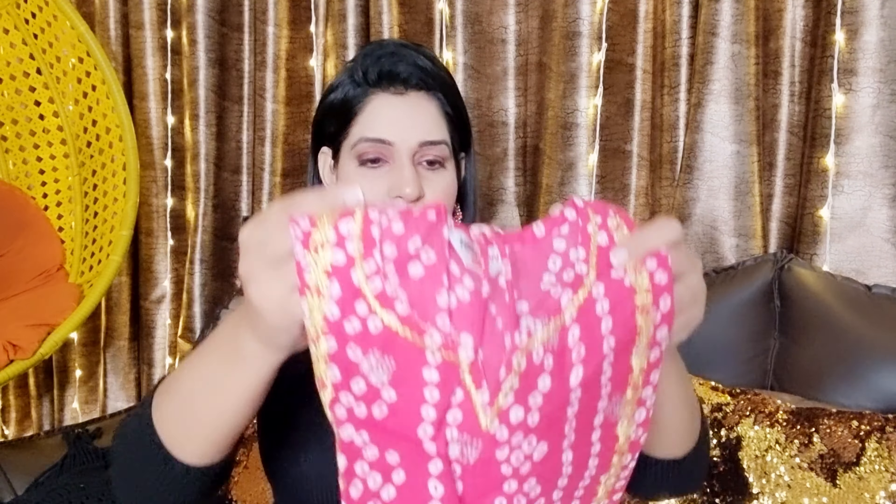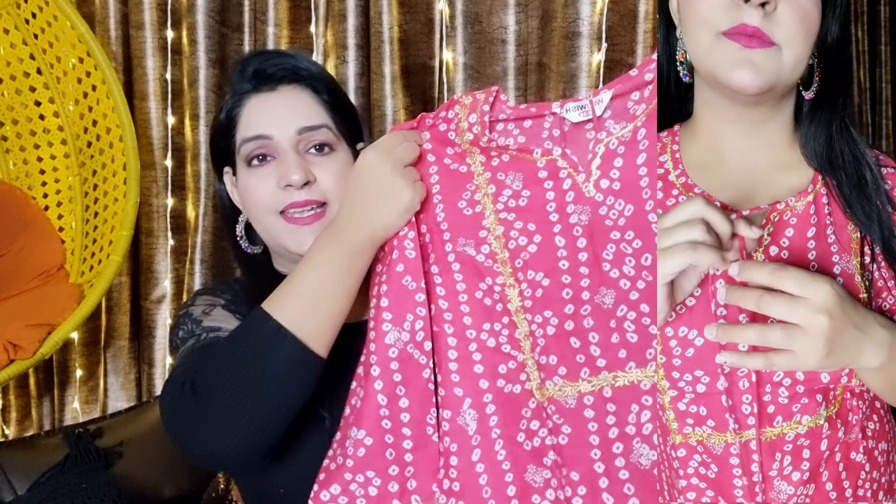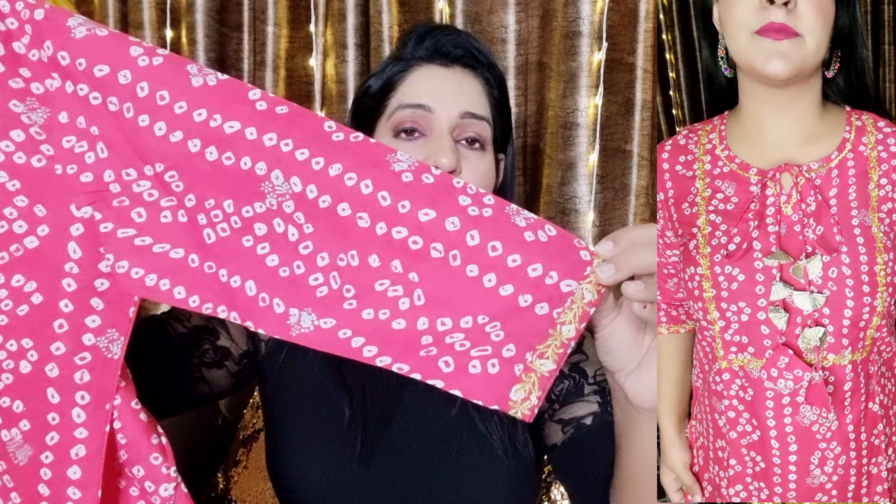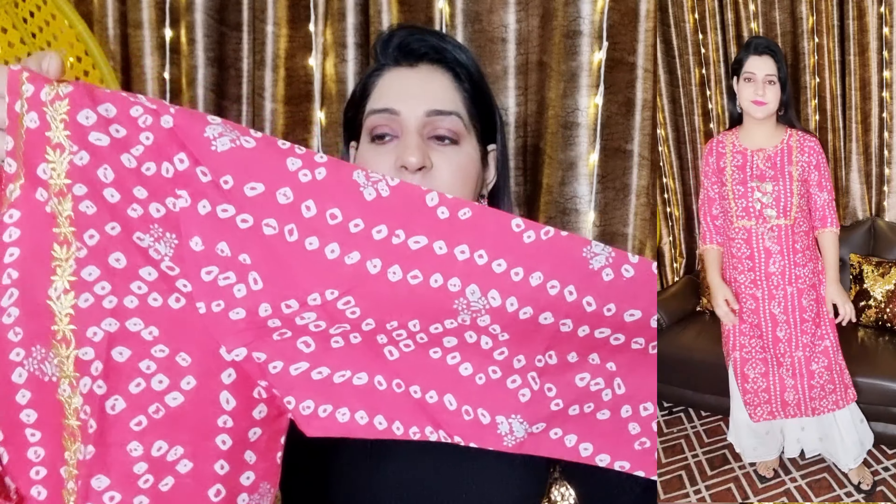Let's talk about the shirt. The shirt's design is like this — you will get a gold embroidery on the neck. It has been embroidered. You also have sleeves on the front, and it has a block print on the front, which is a silver color.